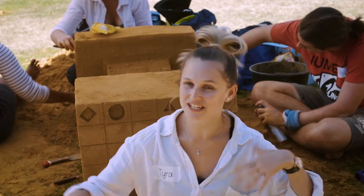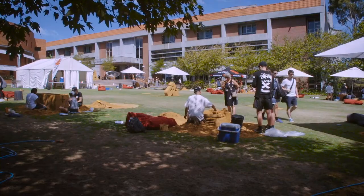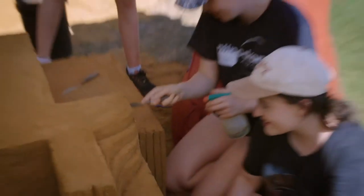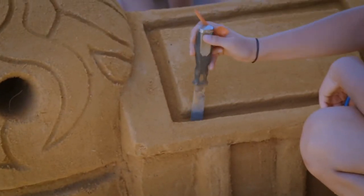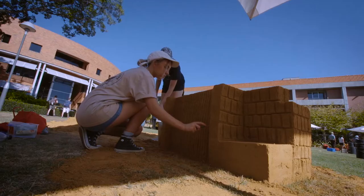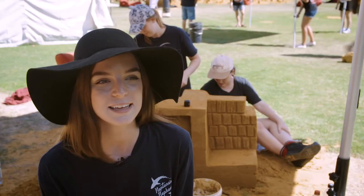Since we're all first years, none of us actually know each other, so this allows us to form friend groups — we might not stay friends throughout the whole four years, but we can still start to form lifelong friendships. Getting this practical experience is really important for students. It gets them out of the studio, working with teams and other people in their year group, and that practical experience is so valuable at such an early stage of their studies. Yeah, it's fun — we're really enjoying it.